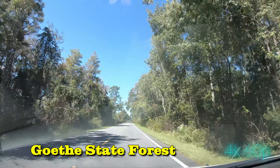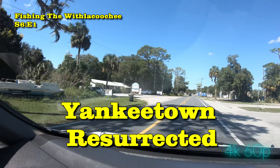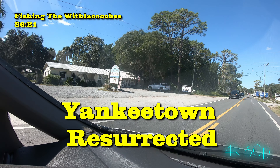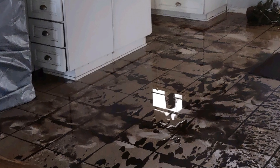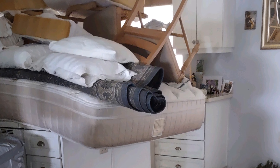Once again we're passing all the familiar landmarks on the way to the fishing grounds for Season 6 of fishing with the Coochie. A lot of stuff has happened in Yankee Town — they had a fire at the Yankee Town marina where we gas up the boat, and then Hurricane Idalia blew through town in late August and everybody got 10 feet of water in their front door. It's been a crazy summer and I'm going to go find out just how bad it is.